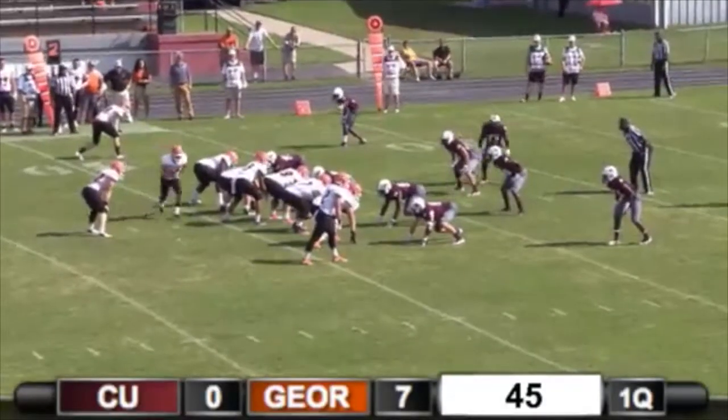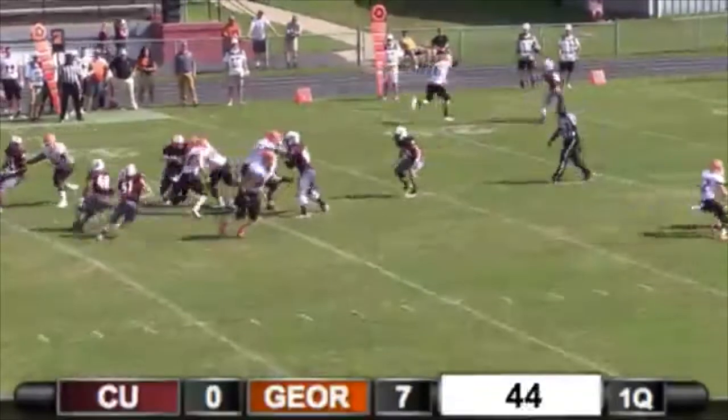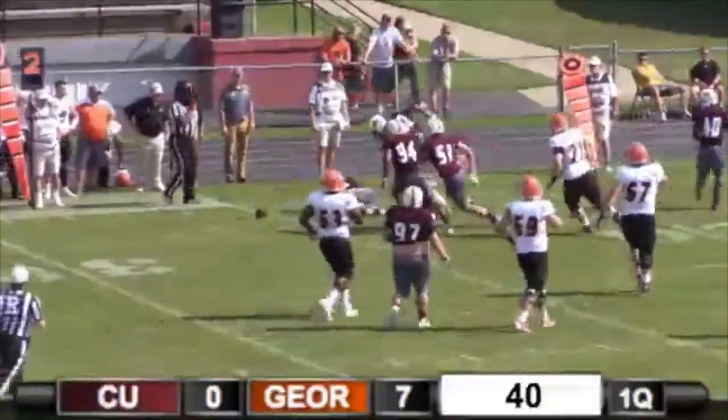Right and left. Krause under center. Motion. Draw play.